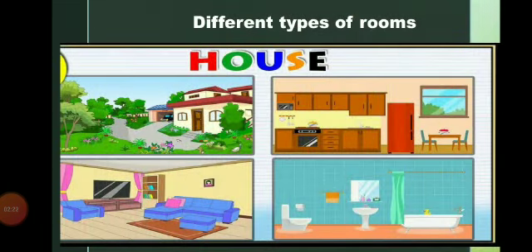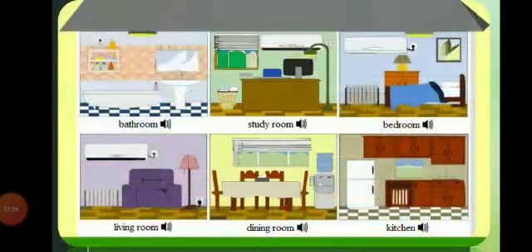Now let us see the different types of rooms: bathroom, study room, bedroom, living room, dining room, and kitchen.